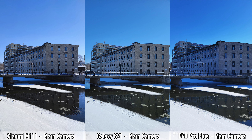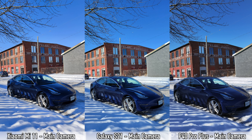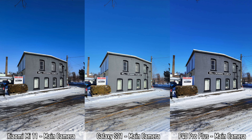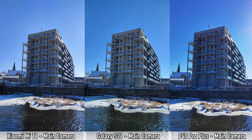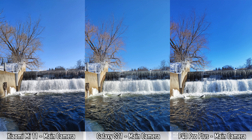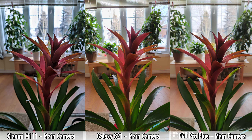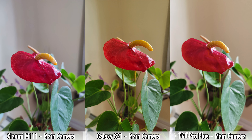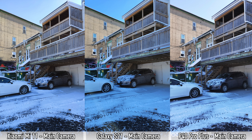Moving on to main camera pictures, taken in auto mode with AI turned on. The P40 Pro Plus pictures almost have a bluish tint, especially when the sky is in the frame — many shots look a bit too blue. For the most natural colors, the Xiaomi Mi 11 does best, followed closely by the Samsung Galaxy S21. However, most S21 pictures have better dynamic range than the other two.